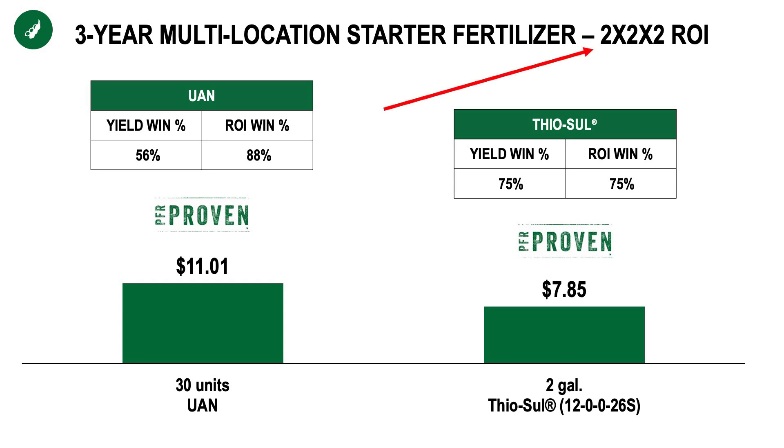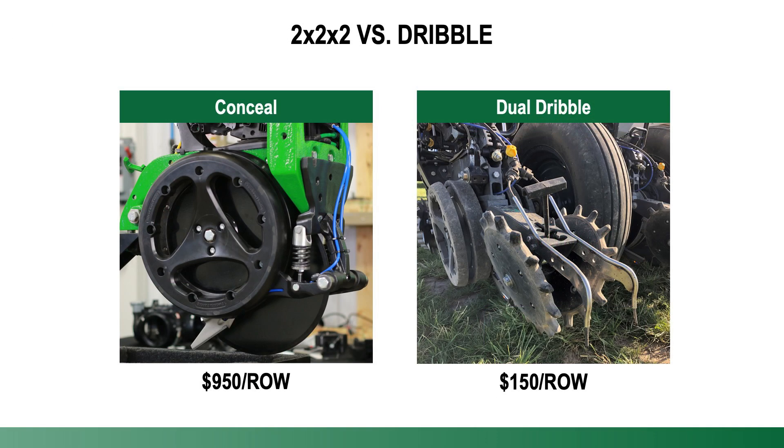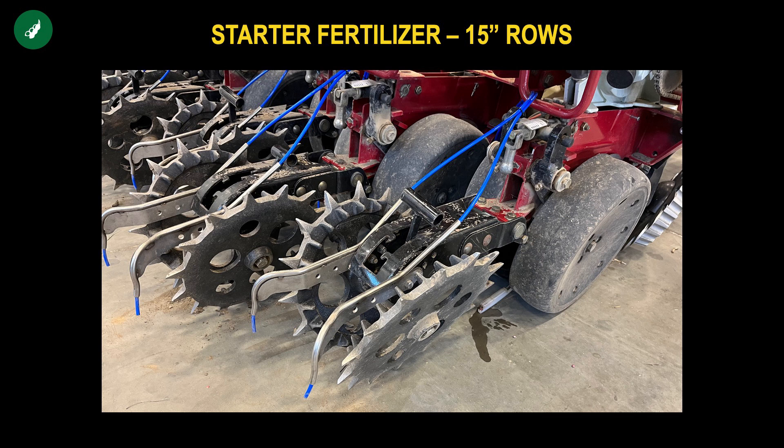Now keep in mind with this data, it's all utilizing conceal. In the ground, we recognize most of you probably don't have conceal on your soybean planter, as well as you don't probably want to make that investment. So one thing we're looking at is more nominal investments by making surface applications utilizing these dribble tubes. Here's what it looked like on the planter there in a 15-inch row spacing with those inside tubes dribbling it behind the closing wheels.